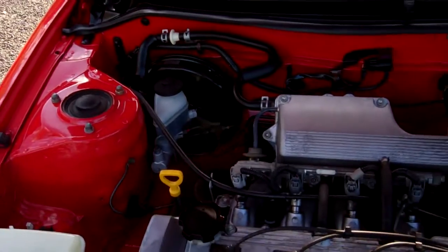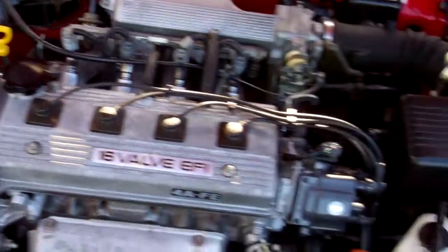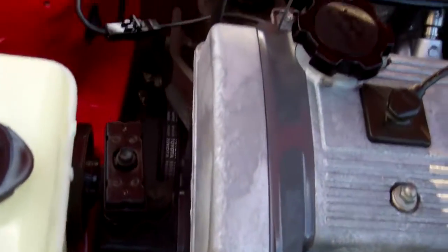Here we have your 1.6 litre Toyota engine — economical to run, bulletproof engines. They do have a cam belt, and we have no history regarding its replacement.